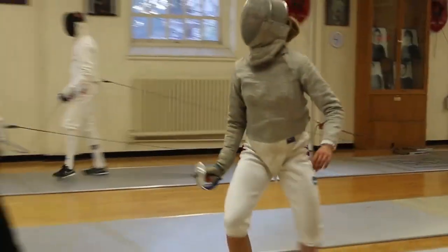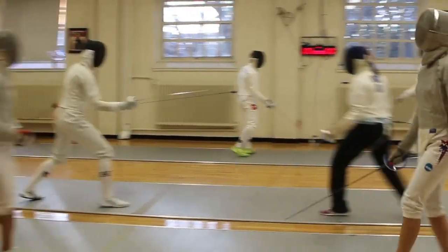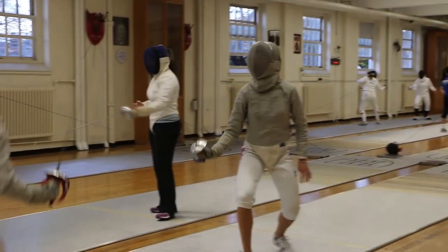It is an extremely quick weapon, and all it takes to get a touch is to hit the other person — just a light touch. However, the point is given to the person who is attacking, the person who is going forward.